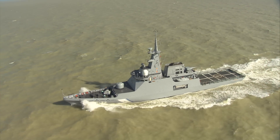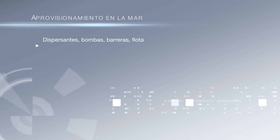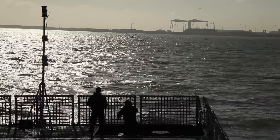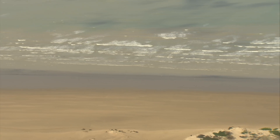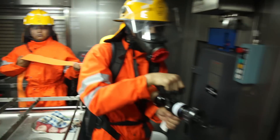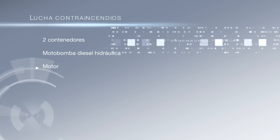El buque de vigilancia litoral cumple una función clave en la defensa medioambiental. Es capaz de desplegar los medios necesarios para controlar vertidos y realizar el tratamiento de aguas contaminadas, cumpliendo con todos los convenios internacionales. Este buque está también diseñado para realizar tareas de lucha contra incendios mediante la instalación de contenedores adicionales en la cubierta de vuelo.